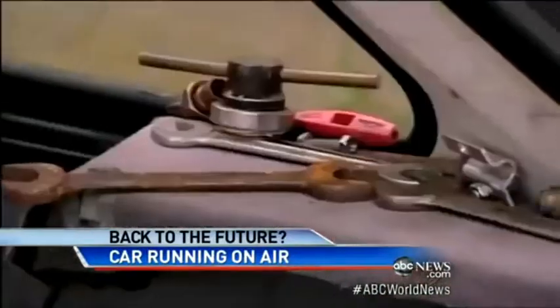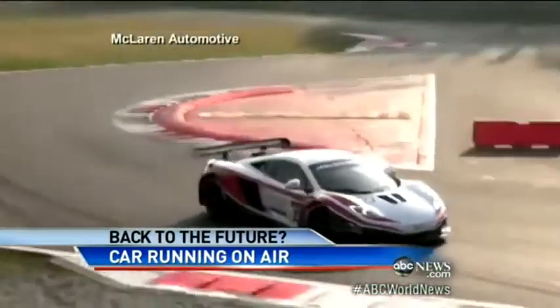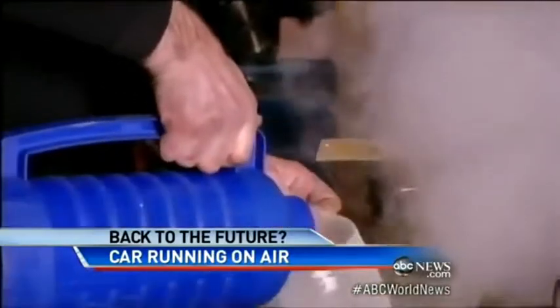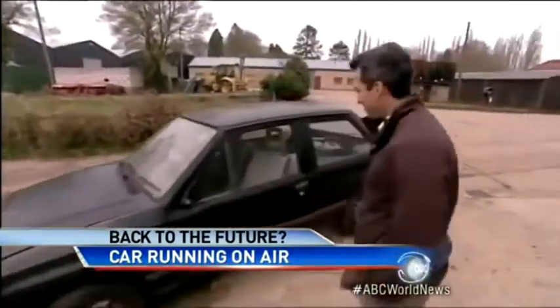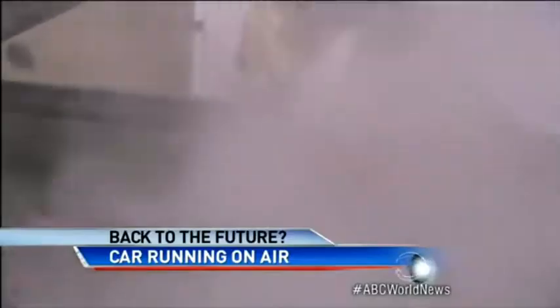Look, it's an early prototype, but soon there'll be a more polished package, developed by the company that designs engines for McLaren's sports cars. In 40 years of inventions in this garage, Peter says this one is his most important. He may just make the old gas guzzlers disappear into thin air. Nick Schifrin, ABC News, Hertfordshire, England.